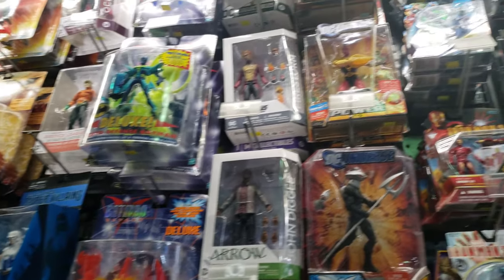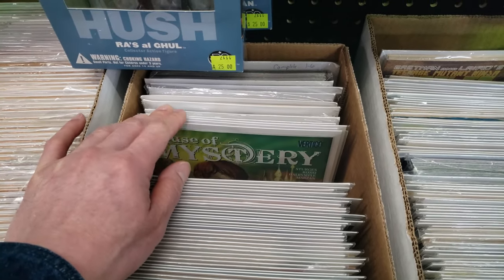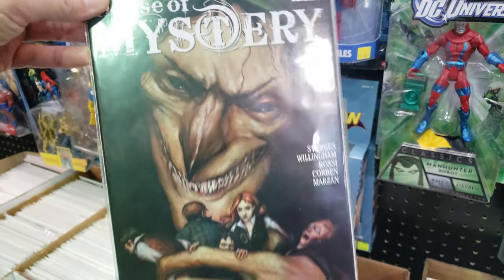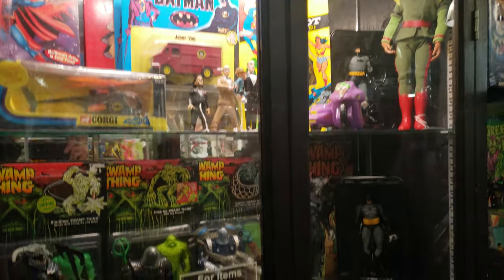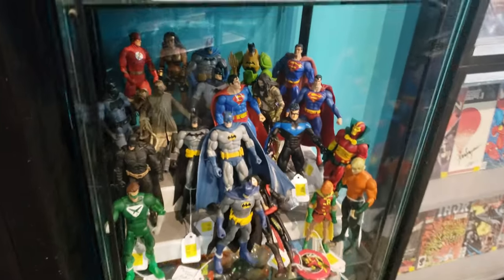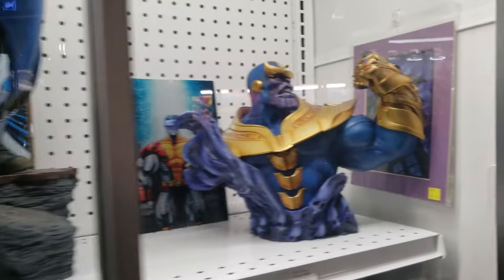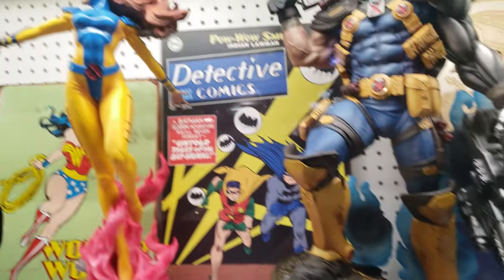Look at all these collectible figurines right here. Let's look through this box of comics. Some House of Mystery. Oh, this is the first preview of Sweet Tooth. Look at all these collectible figurines - these figurines are huge. Batman Brothers. See the Thanos one right here. Cable. Phoenix.